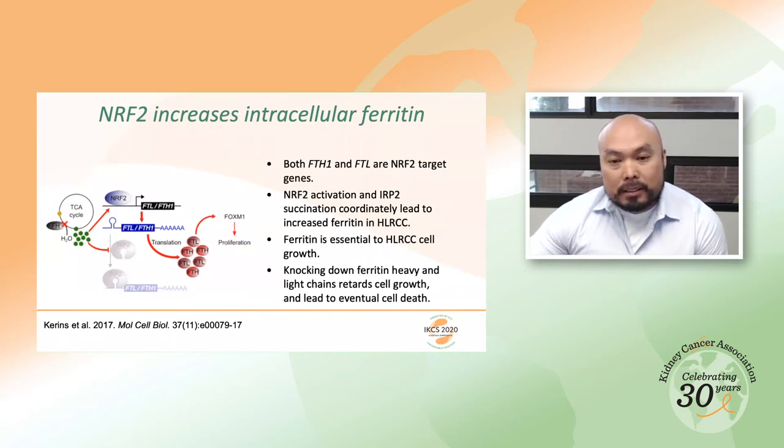One avenue is to look at cellular iron homeostasis, because both ferritin heavy and ferritin light chain are direct targets of NRF2. When NRF2 is activated, transcript levels of FTL and FTH are elevated. However, normally, translation of these transcripts is repressed by IRP2. In HLRCC cells, because of NRF2 activation, transcript levels are very high, and simultaneously, IRP2 is also succinated and rendered unable to repress translation. As a result, ferritin particles accumulate in these cells. Importantly, when we knock down ferritin — either light or heavy chain — this leads to growth retardation, and prolonged knockdown actually leads to cell death.